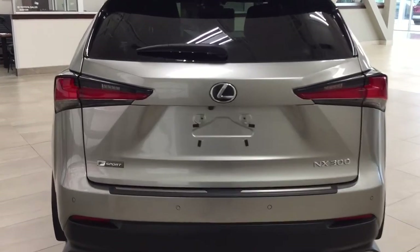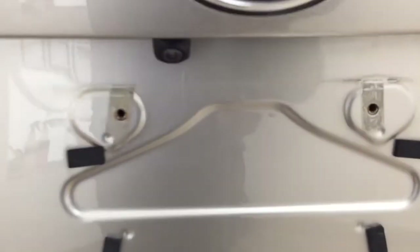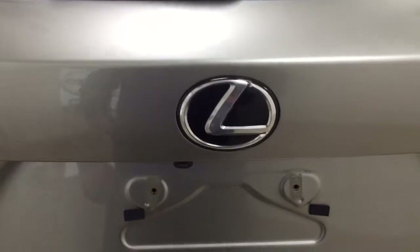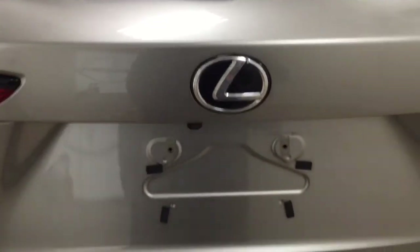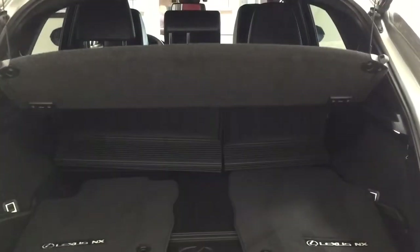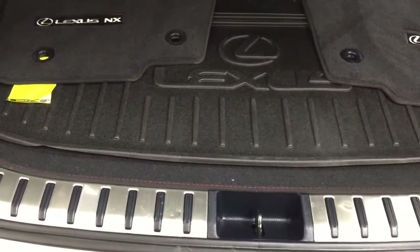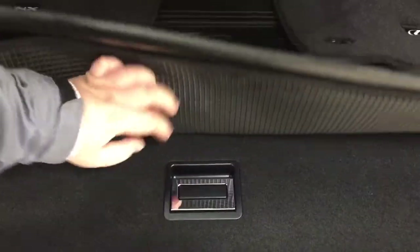Taking a look at the rear cargo area and tailgate, on the rear bumper you'll find parking sensors located right across, and on the back of the tailgate you'll find the backup camera on the left-hand side with the rear hatch release located underneath. Closing in on the rear cargo space, you have a cargo cover in the back which is great for covering up your valuables. You also have the 60-40 split for the rear seat for additional space, and a cargo liner which makes it easy to clean up any spills.